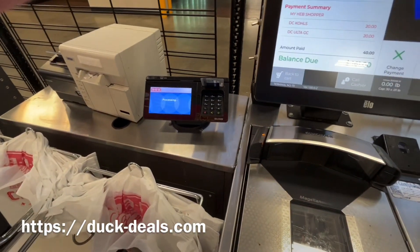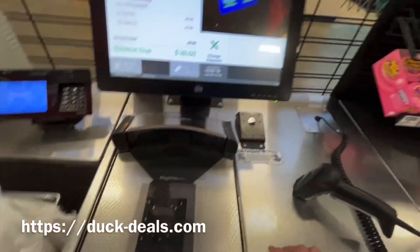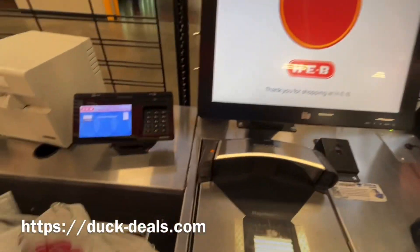I'm just really happy with this, and obviously I'll come back for more, as I always do. I hope you enjoyed this. If you would like to do some of these gift card deals yourself, go to my website. Thanks so much.